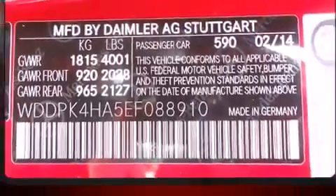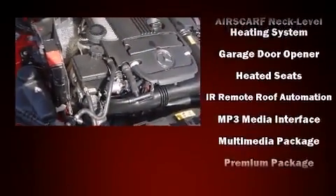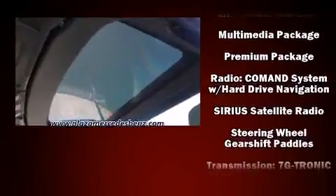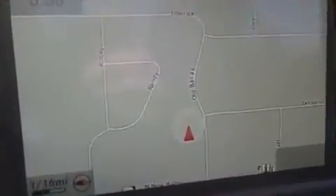Mercedes-Benz ensures the safety and security of its passengers with equipment such as integrated rollover protection, an emergency communication system, and four-wheel disc brakes with ABS. With electronic stability control supplementing mechanical systems, you'll maintain precise command of the roadway.